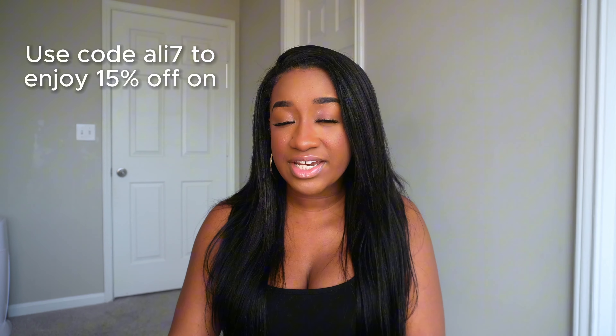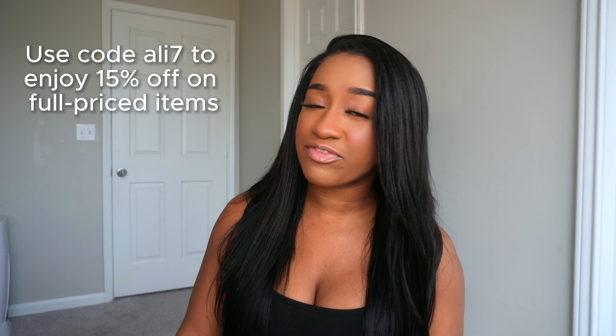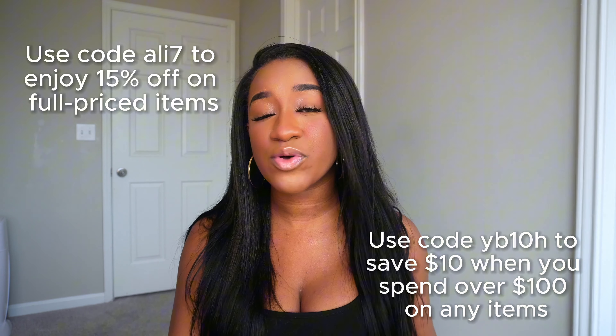I did have a baby so I had to accept my new size. I used to get a small in everything, but I got a few things in a medium and a few in a small. Before we hop in, I have some coupon codes for my girls. The first discount code is ali7 to save 15% off any full price items. The next code is yb10h to save $10 off any order over a hundred dollars — that's on clearance or full price items.